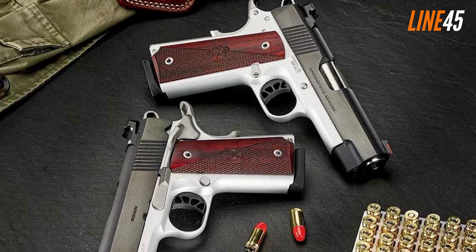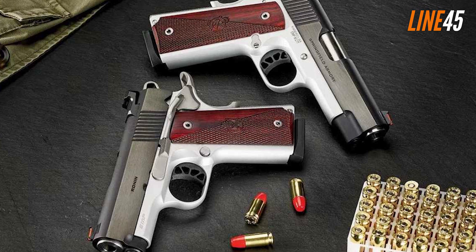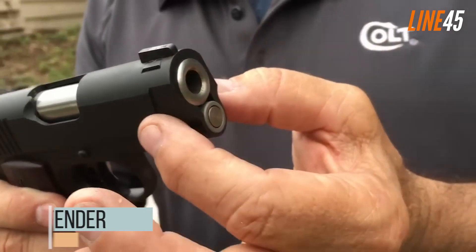Accuracy-wise the EMP3 is a stellar pistol. Once you get used to it you will be able to hit your targets within practical range. It's not a long-distance shooter, but it should excel in close-quarter fights.